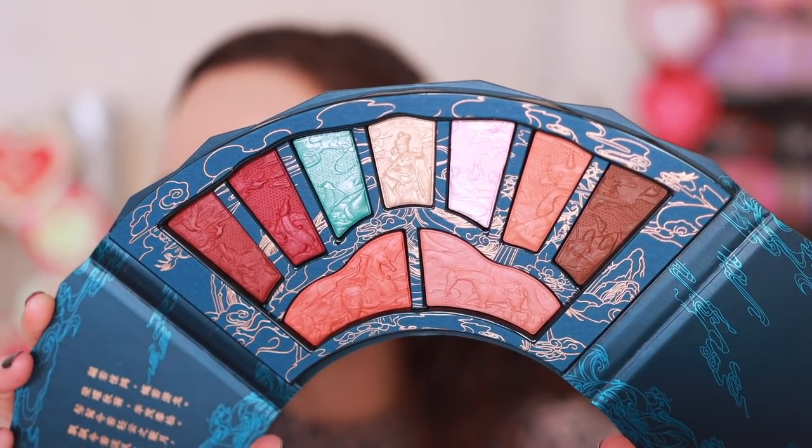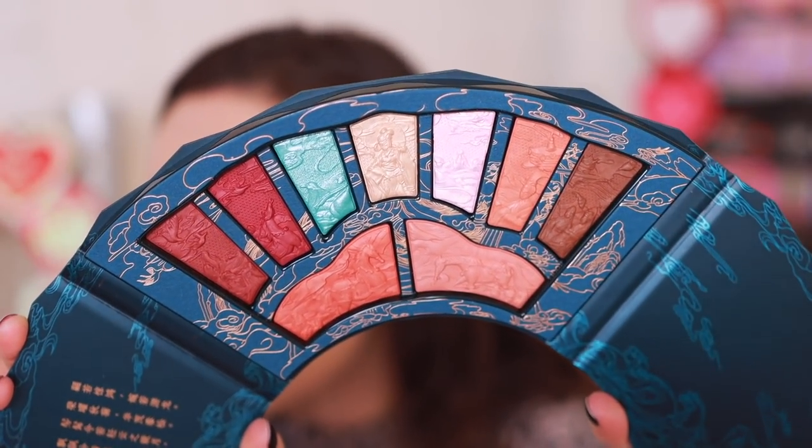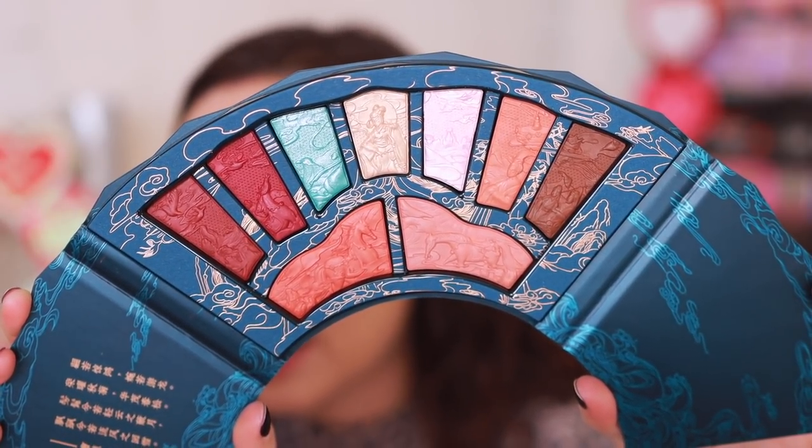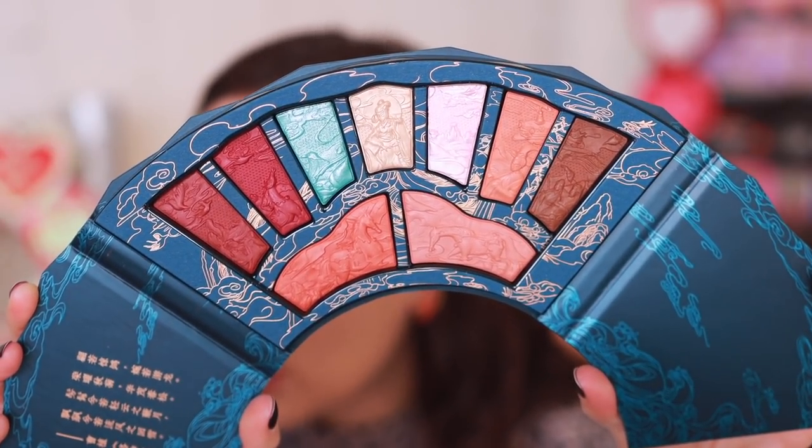The colors in this palette are so pretty — soft and romantic. It's multifunctional as well; it can be used as eyeshadow, blush, and highlight. It really is an art piece. I'm going to use this one. I'll do one eye off camera and be right back.